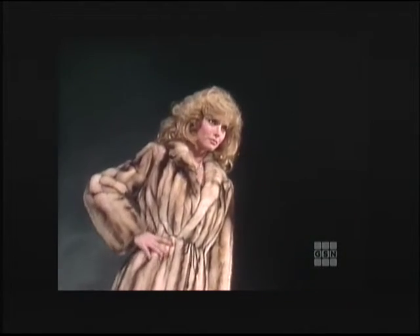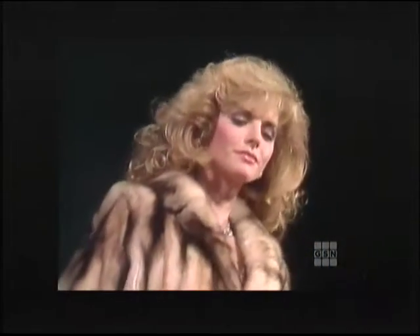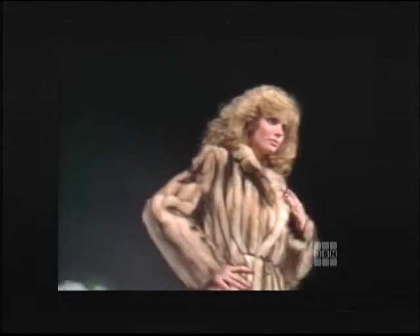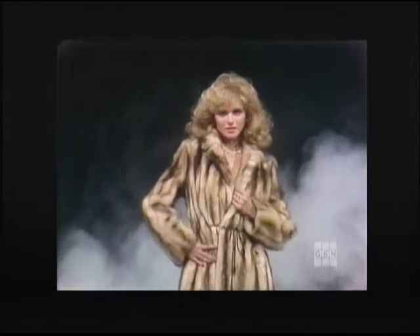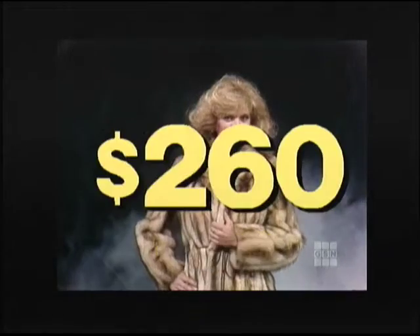Elegance never looked so good than with this luxurious fur. A beautiful shade of gold will add that touch of class to any occasion. A classic design of vertical fur with a stylish notched collar, from Dicker & Dicker of Beverly Hills. This beautiful fur normally priced at $6,500 — yours on Sale of the Century for only $260.